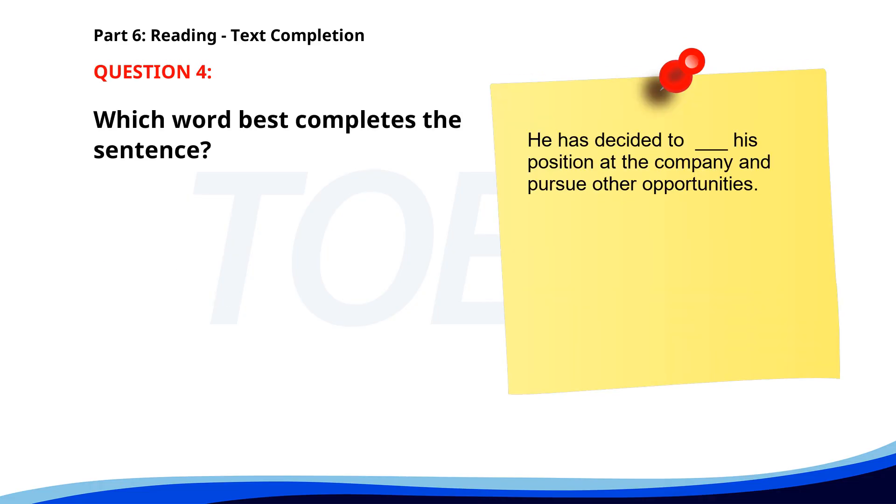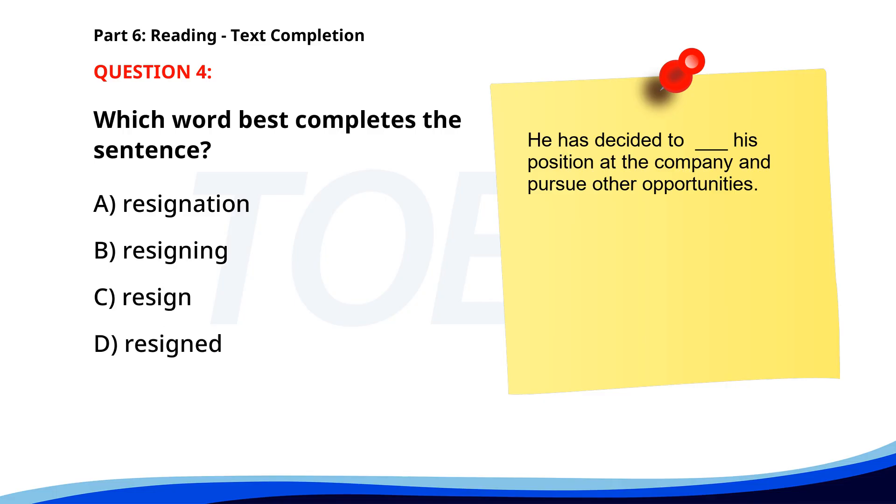Number four. He has decided to resign from his position at the company and pursue other opportunities. A. Resignation. B. Resigning. C. Resign. D. Resigned. The correct answer is C: Resign.